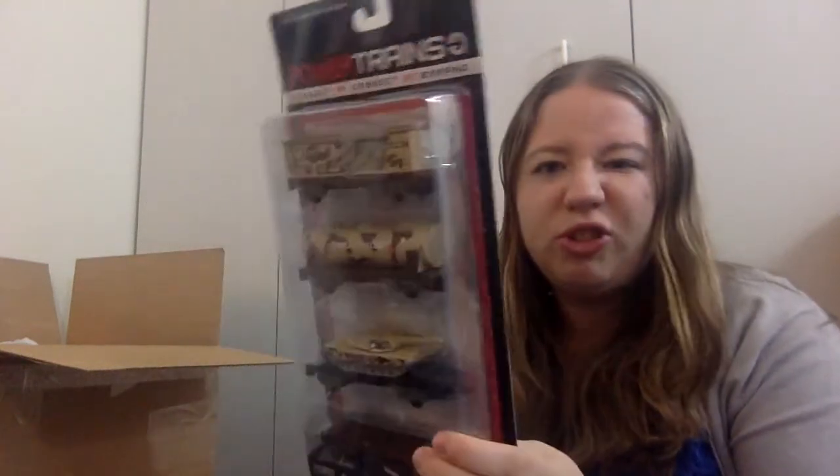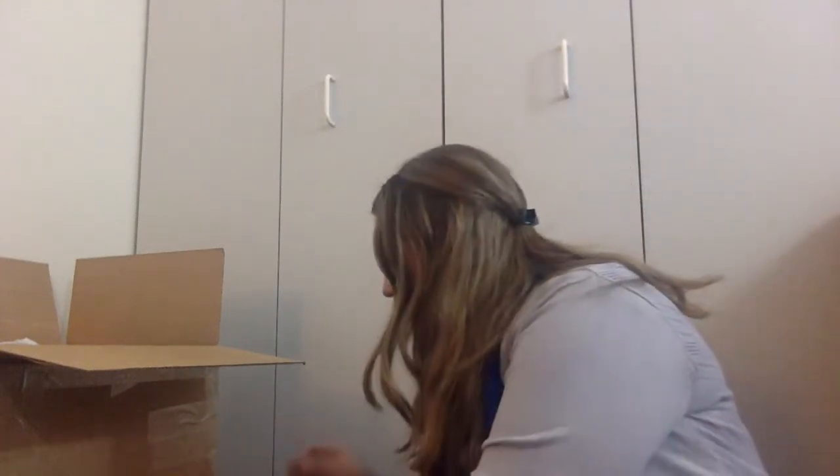This I got off the clearance rack at Kmart — it's just a set of toy trains. And I also want to show you what happens if something doesn't check out. I was just at Target and they had a massive clearance section of toys, but most of the toys were like $20.